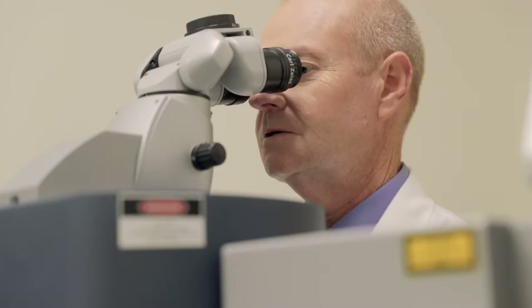Good candidates for laser vision correction are typically people who are under the age of 50 who would like to have improvement in their distance vision. This procedure works best for distance correction. We tell patients that as the aging process occurs, they can still have cataract surgery, and sometimes they can still have their near vision corrected.